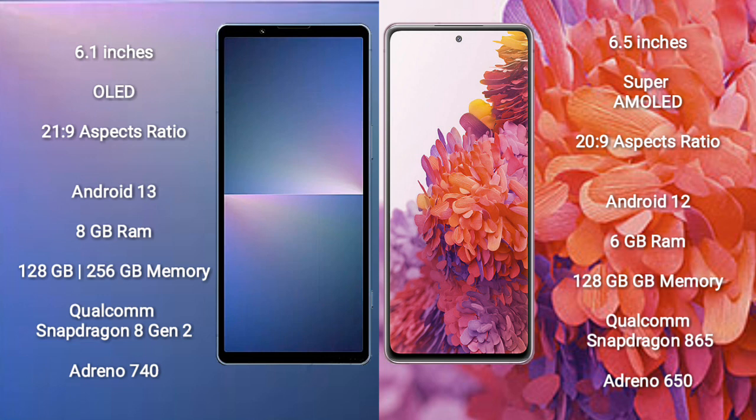Sony Xperia 5 Mark 5 runs on the Android 13 operating system. Samsung Galaxy S20 FE runs on the Android 12 operating system. Sony Xperia 5 Mark 5 comes with 8GB RAM.